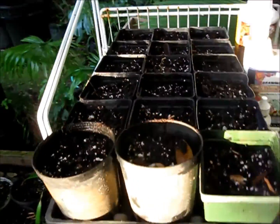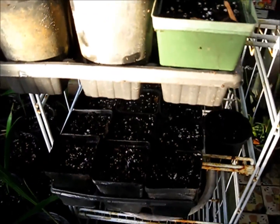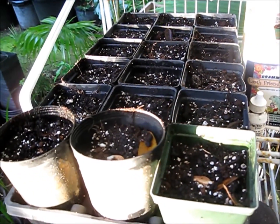And here they are in their containers. So this will be part one, and in about two or three weeks we'll see what kind of germination rate I got on this. I'll attach another section to this video.